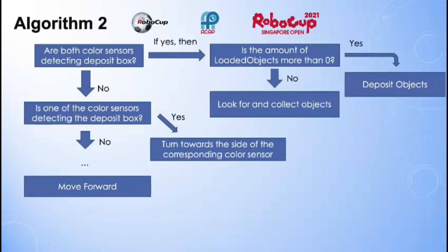As you can see from the algorithm, if both color sensors detect the deposit box, then it will check if the amount of loaded objects is more than zero. If it is more than zero, it will deposit objects. If not, it will ignore the deposit box and look for and collect objects. But if both color sensors do not detect the deposit box, then it will see if one of them detects it. If one color sensor detects the deposit box, the robot will turn towards the side of the corresponding color sensor, allowing it to enter the deposit box and deposit objects more easily.